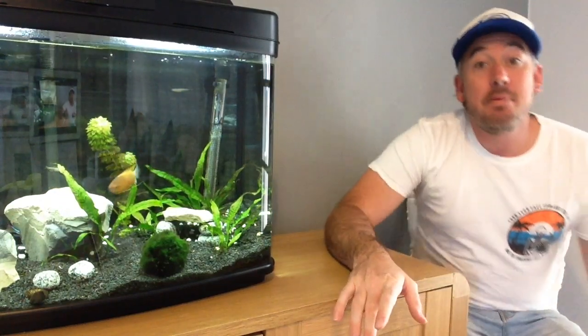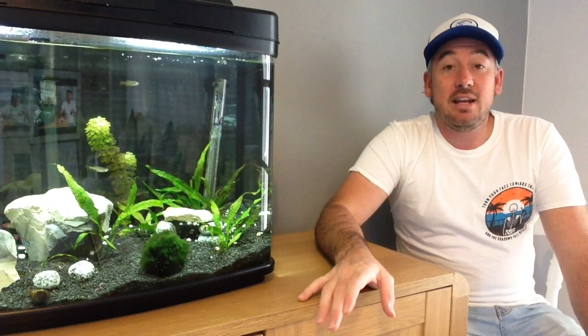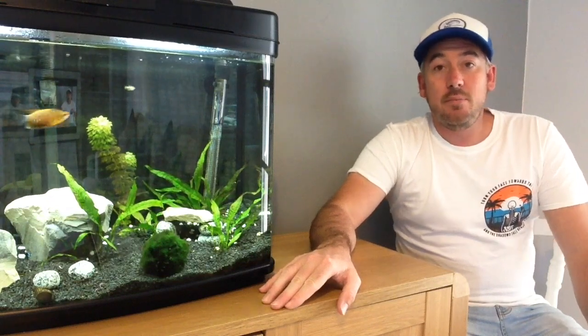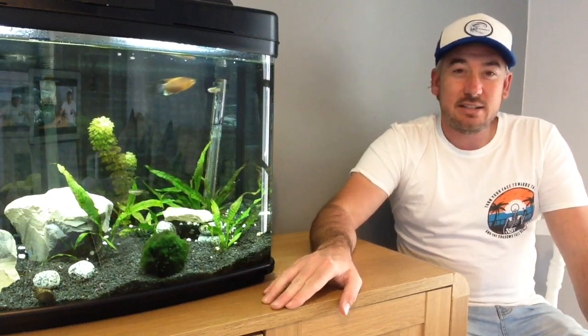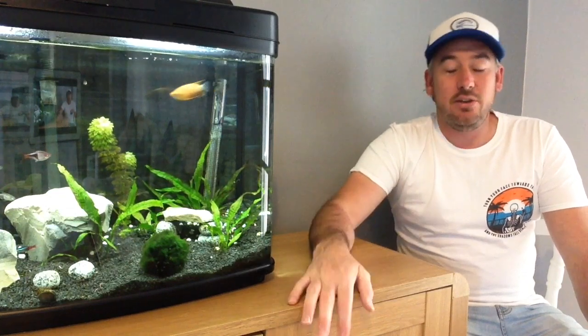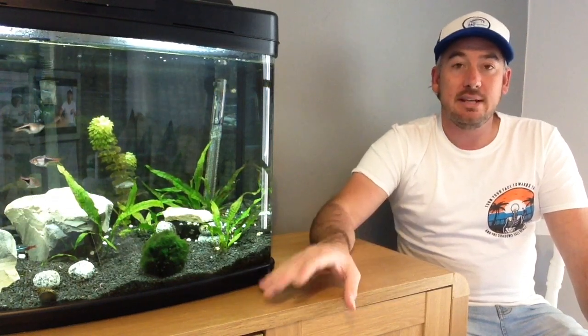Hi guys, welcome back to Cornish Aaron. Really sorry I didn't post any content last week — I've just been completely busy as I am moving. I'm moving back down to the West Country, to Cornwall, all the way from Portsmouth, and it's going to take around three and a half hours. You can imagine moving three tanks plus a pond down to the West Country for three and a half hours is going to be a bit of a task.